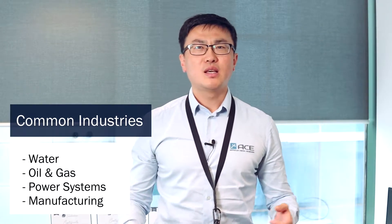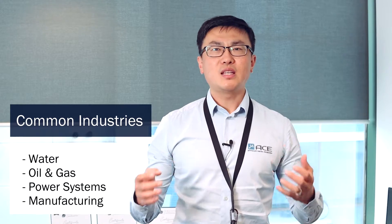Today we're going to be talking about ClearSCADA. As many of our fellow engineers, clients and audience know, ClearSCADA has become more and more popular in Australia, specifically in the water and oil and gas industry. There are some applications in the power system industry as well, and some of them are even used for manufacturing.